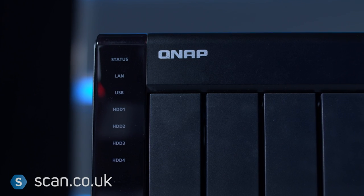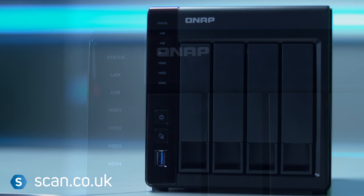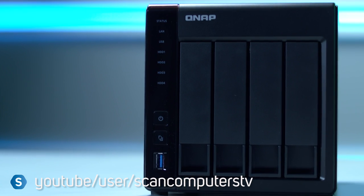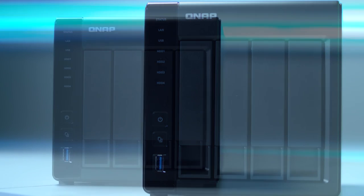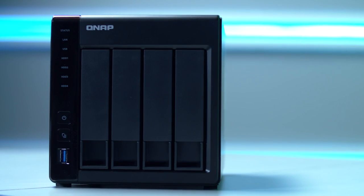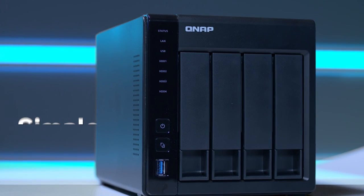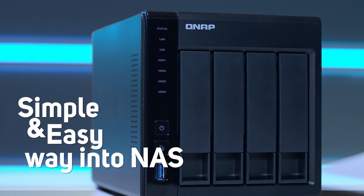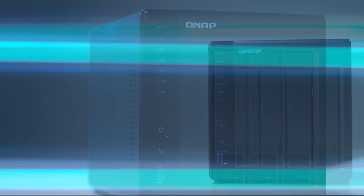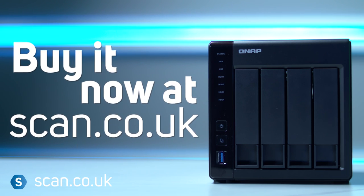There are so many features that we just can't cover them all in this video, but if you want more detail you can check out our website or our YouTube channel. In reality, everybody should now have a NAS device in their home. It's the best way to keep control of all your data and share it across all of the devices we now use. QNAP's range of products provides a simple, easy way into NAS with intuitive software and great reliability, so you can just get on with sharing and accessing your data how you want to. You can buy it now at scan.co.uk.